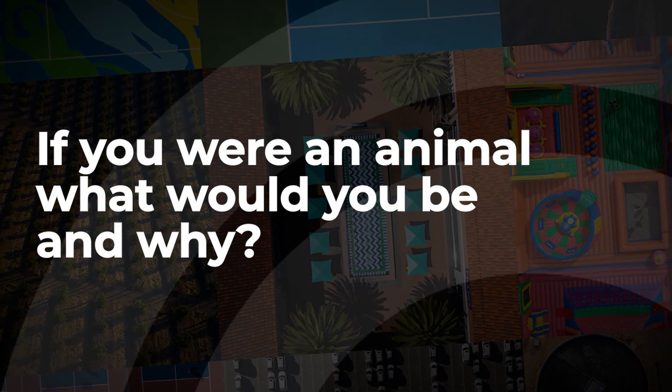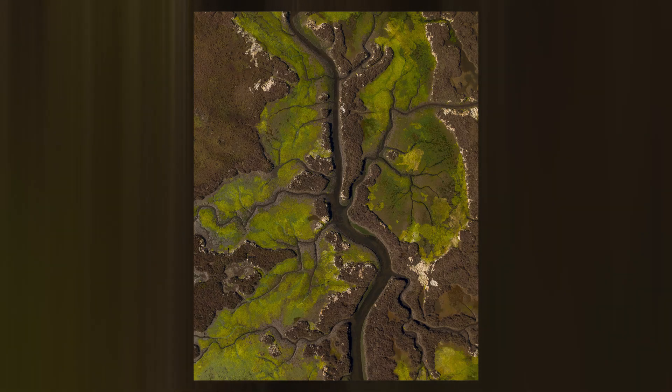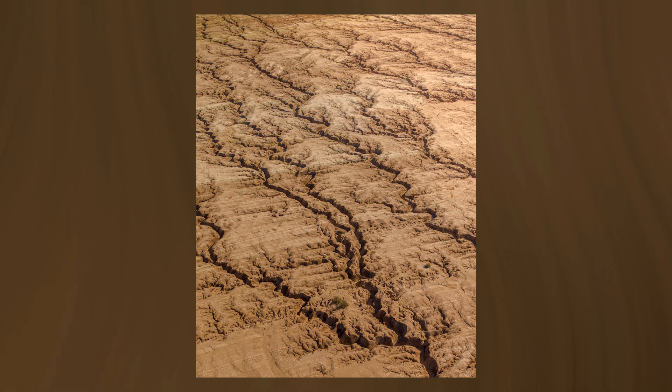If I were an animal, it has to be a bird — because of the view. The peregrine falcon is the fastest animal in the world. I looked it up: 240 miles an hour. The way they dive, the way they shape their body to move through the air at that speed — it's mind-boggling.